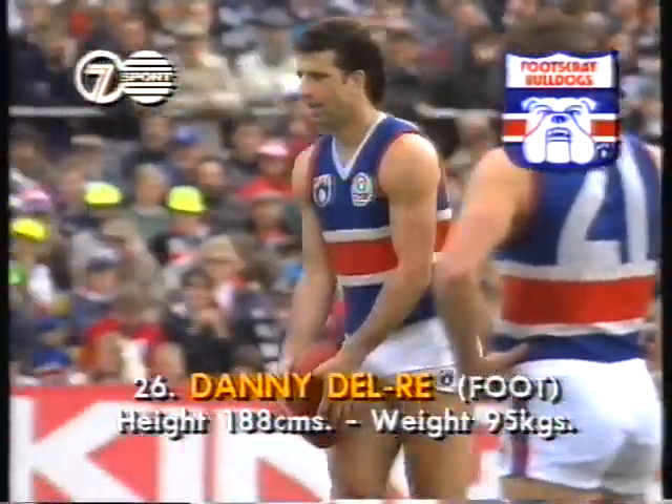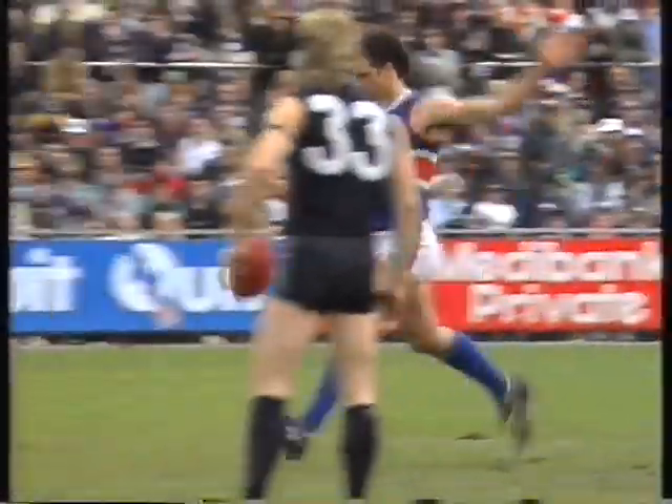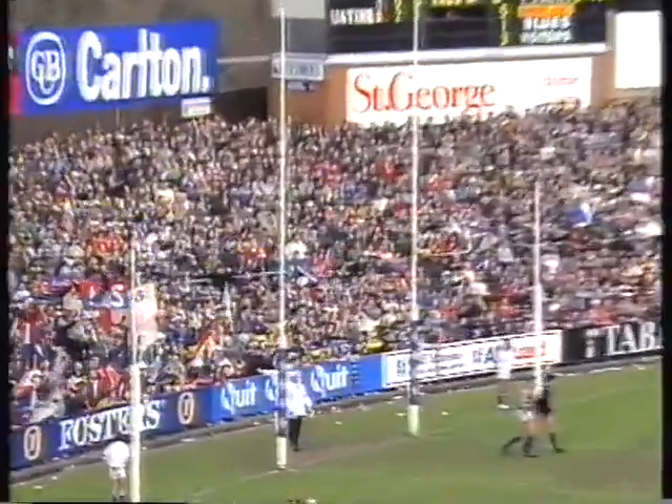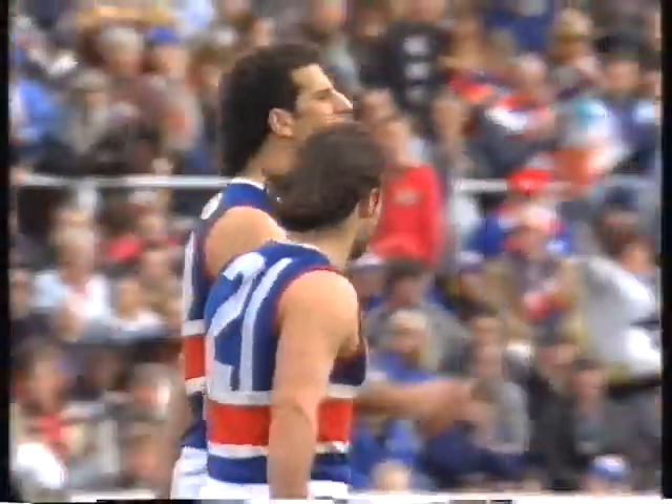Delray has booted 52 for the season, averaging just over three. The Dogs would love this one from him — straight through. Delray gets his first and a much-needed goal for the Dogs.